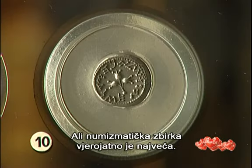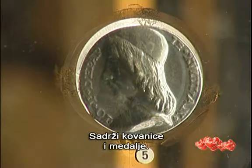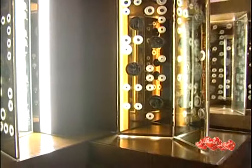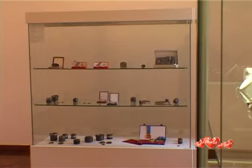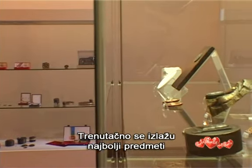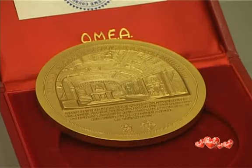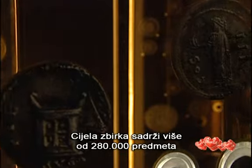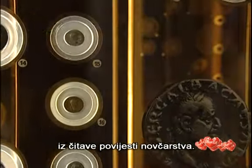The numismatic collection is probably the largest. It includes coins and medals. The current exhibition shows the best pieces donated in the 20 years since Croatian independence. There are a thousand exhibits, and the entire collection has more than 280,000 objects from the entire history of money.